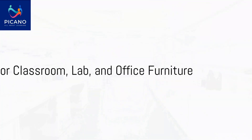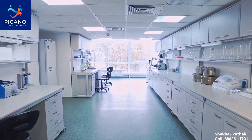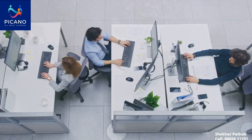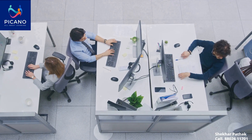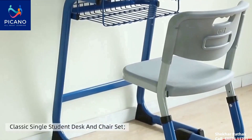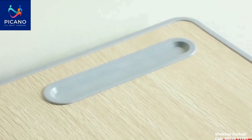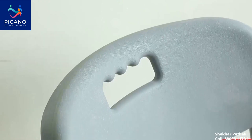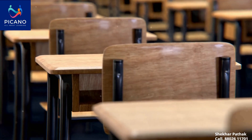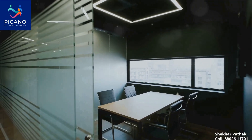Moving on to more advanced learning environments, Picano offers exceptional furniture for senior classrooms, labs and offices. Their single and double desks are designed for comfort and durability, while their adjustable height desks cater to students of varying heights. The interrelated desks and chairs are a novel concept that promotes a collaborative learning atmosphere.